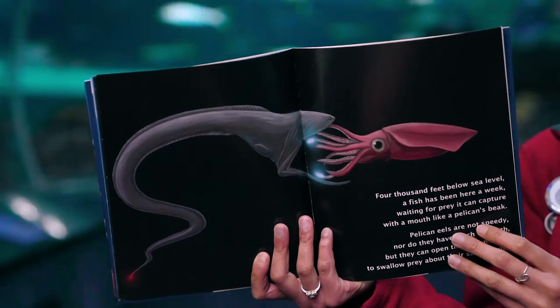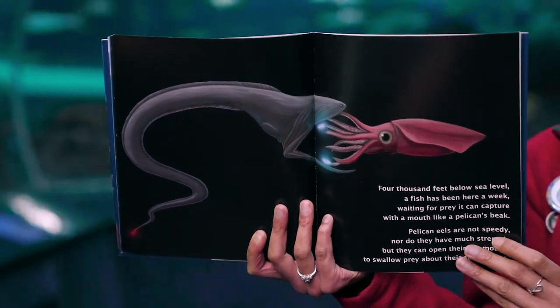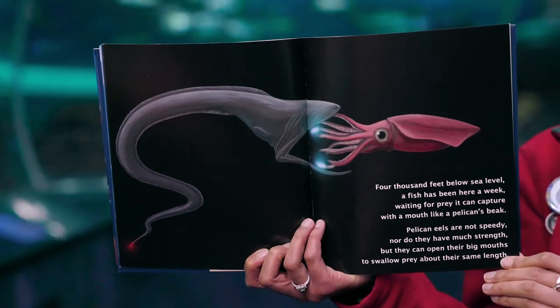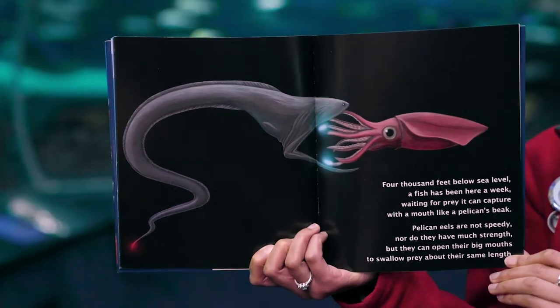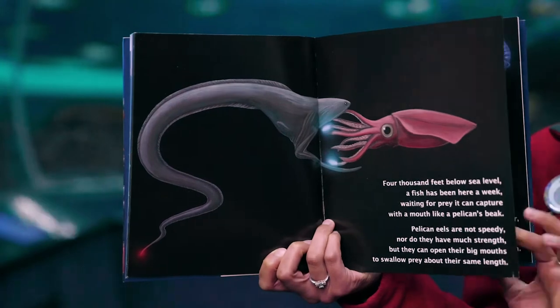Four thousand feet below sea level, a fish has been here a week waiting for prey it can capture with a mouth like a pelican's beak. Pelican eels are not speedy, nor do they have much strength, but they can open their big mouths to swallow prey about their same length.